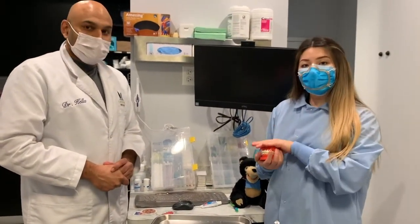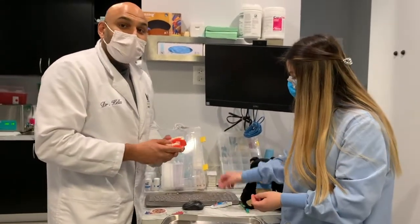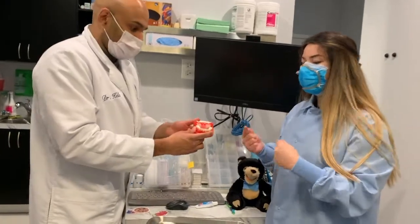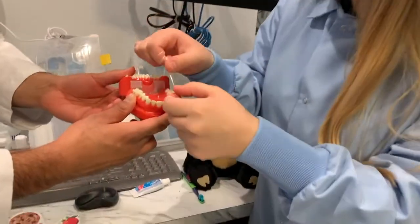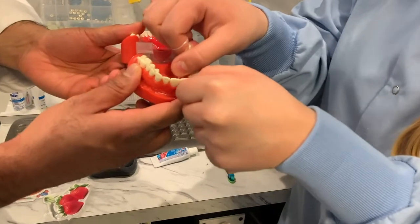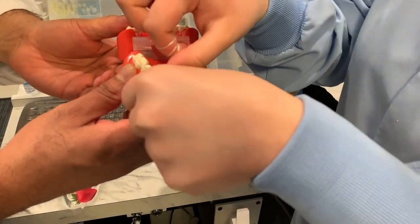So one thing we want to do is brush our teeth — but what else can we do to make sure our teeth stay nice and clean? We have to floss our teeth. That is right — when we floss our teeth we're able to clean in between the teeth where our brush can't really get to. You want to hold the floss between your two fingers and then insert it into your gums.